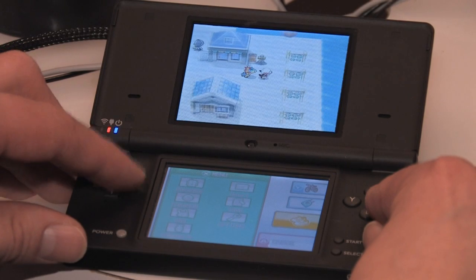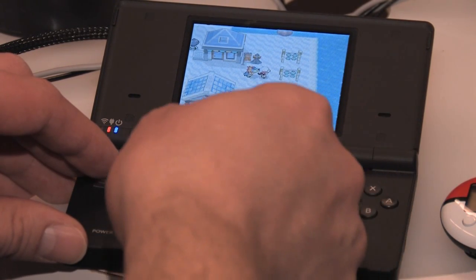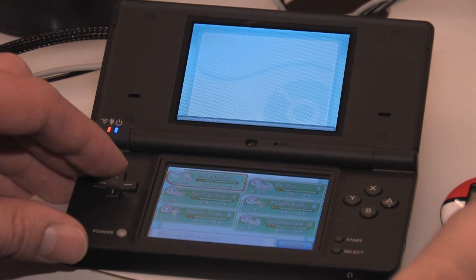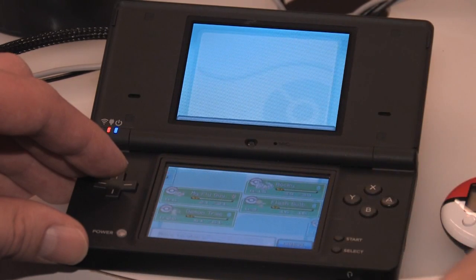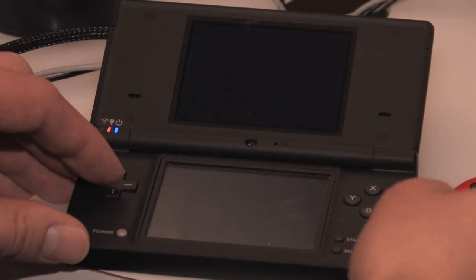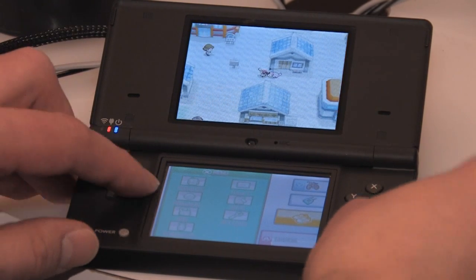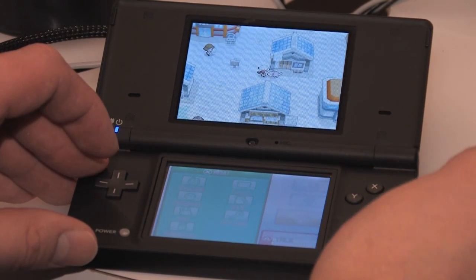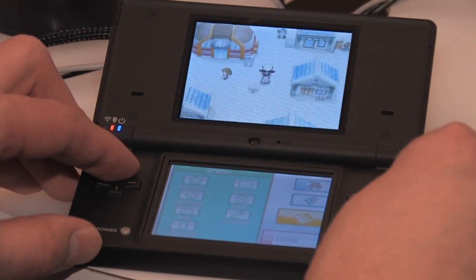On top of that, you'll notice I've actually got a Pokemon following me around. For the first time, you actually have the ability to have any one of your Pokemon follow you around. All you have to do is simply go in and switch the Pokemon to the top position in your party, and they'll follow you around in the game. This really allows the player to get to know their Pokemon better, and you can turn around and communicate with the Pokemon to see how they're feeling.